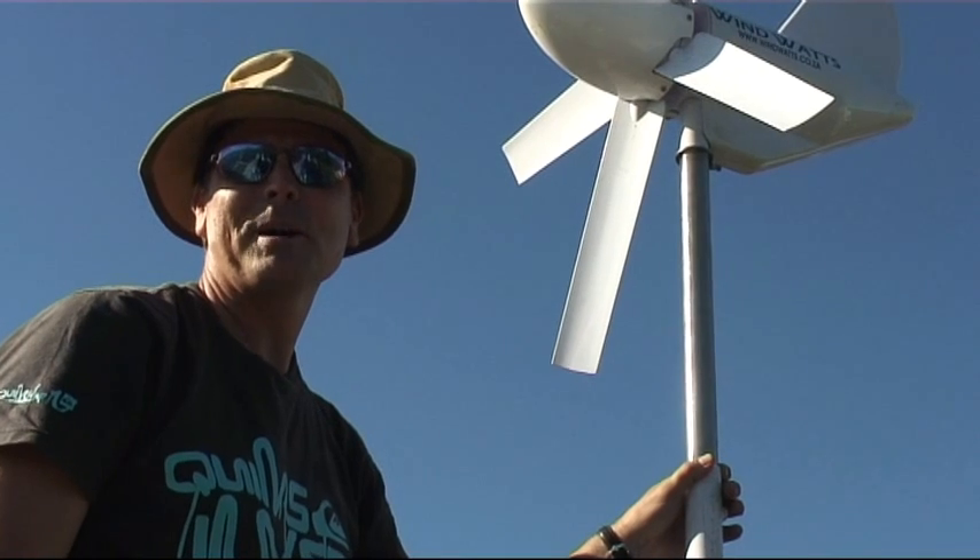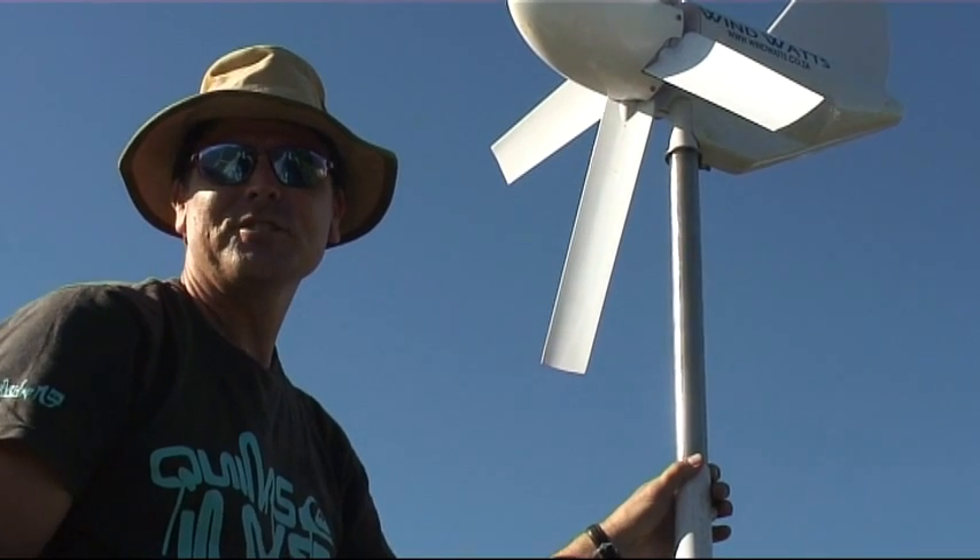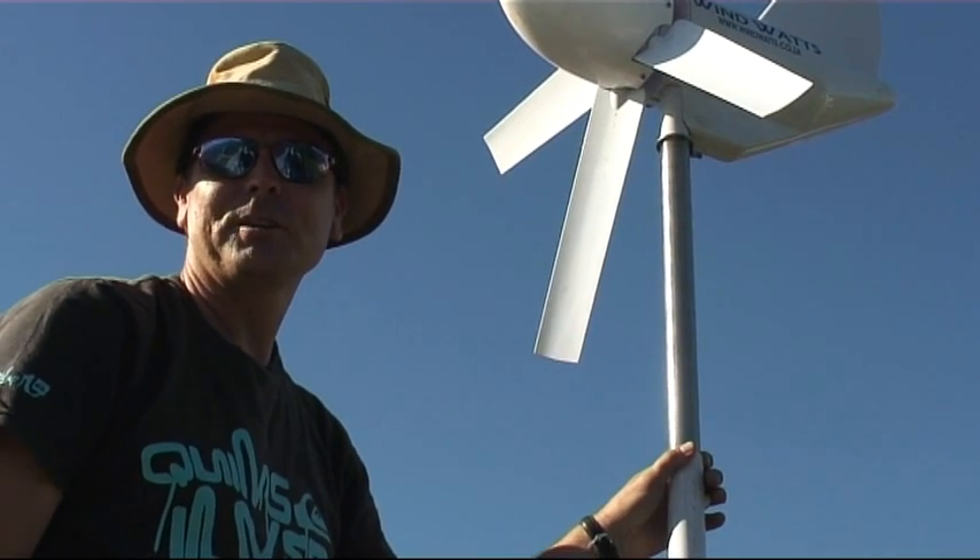Just stay tuned to mypoweronline.tv, because as soon as this thing starts spinning, you can guarantee there will be a video up on the site.